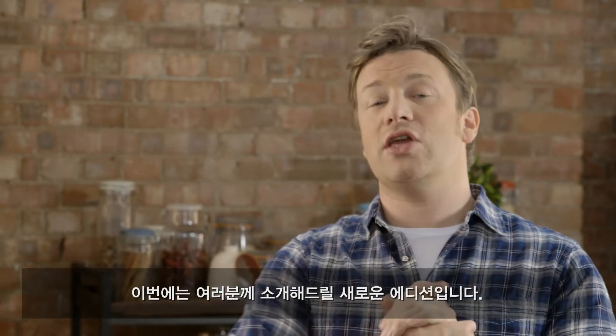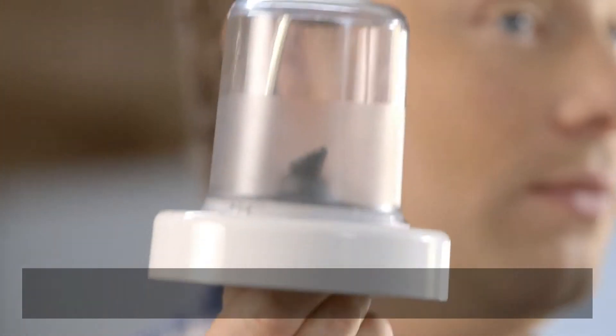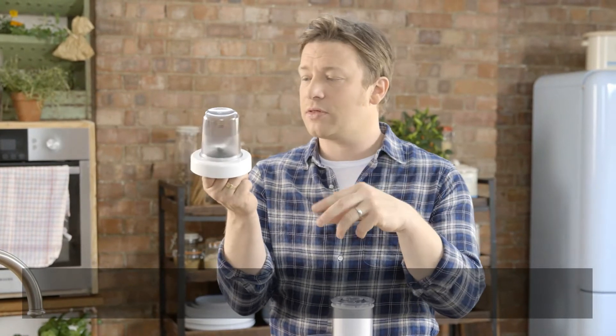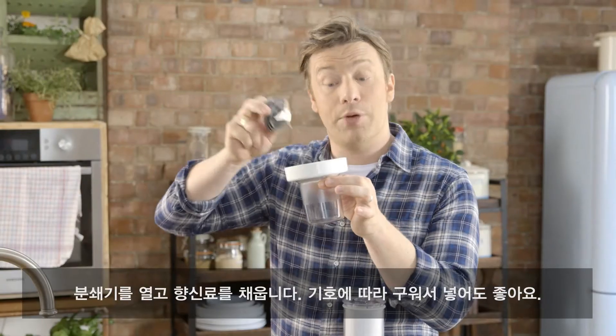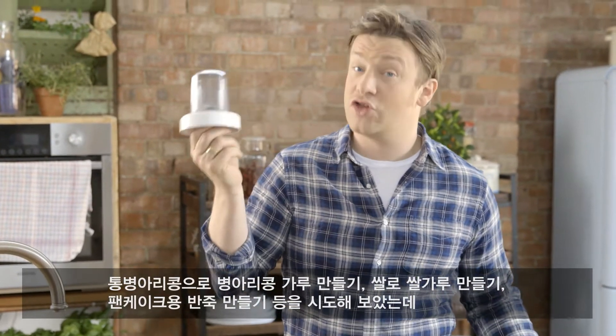I've got one new addition to the family — this I've been working on for six months. It's called the Flavor Grinder. I use this a lot. Things like spices — really good for rubs, delicate rubs or complex rubs. You just crack it open, rack up your spices, toast them off if you want, put them in, grind them up to a powder, or you can pulse it to any kind of texture that you like. I've been experimenting with whole chickpeas to make chickpea flour, and rice to make rice flour for little batters and pancakes.